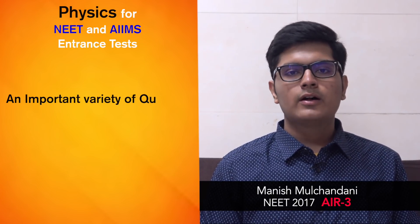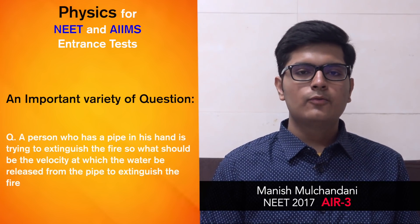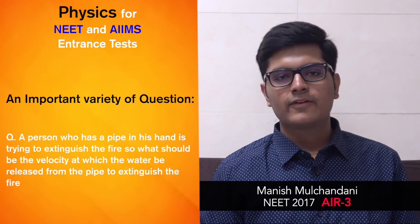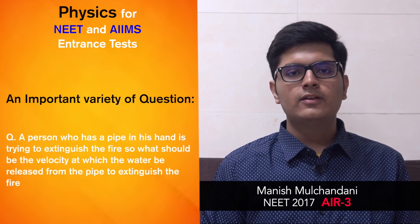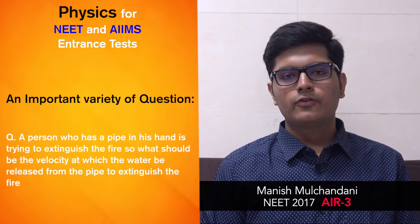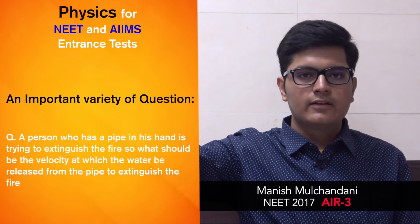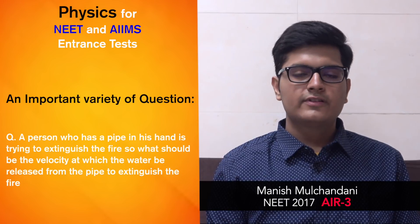One important variety of question is based on a person — basically a firefighter — who has a pipe in his hand and is trying to extinguish a fire. What should be the velocity with which water should leave the pipe of a given diameter so that it reaches a height of h meters to efficiently extinguish the fire. This is an important variety of question in which students frequently falter.